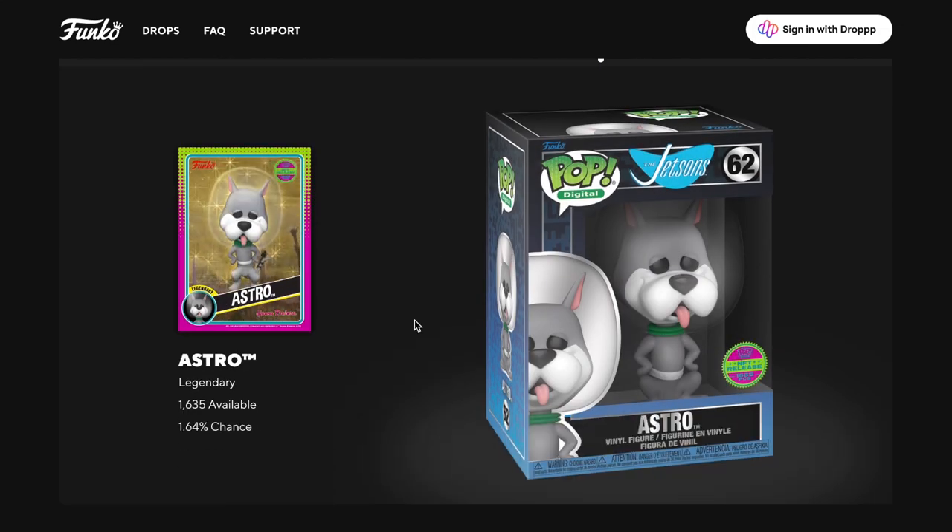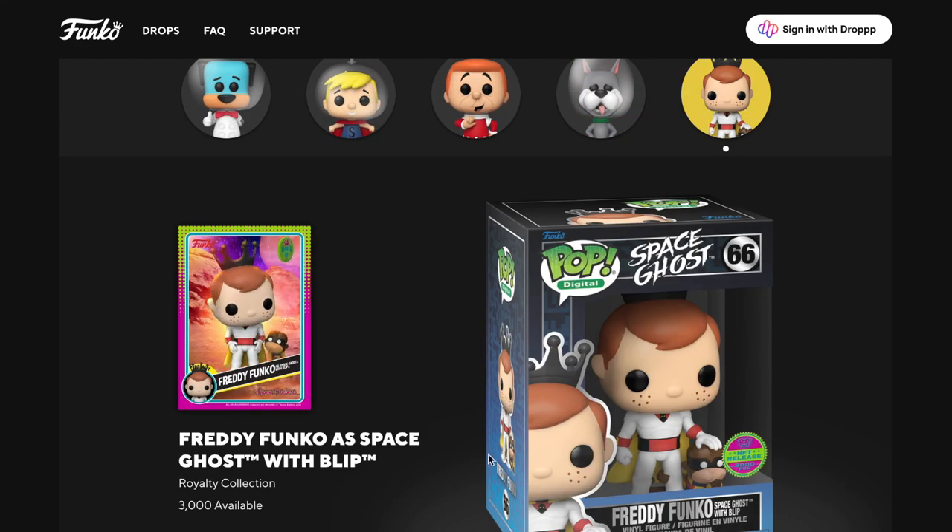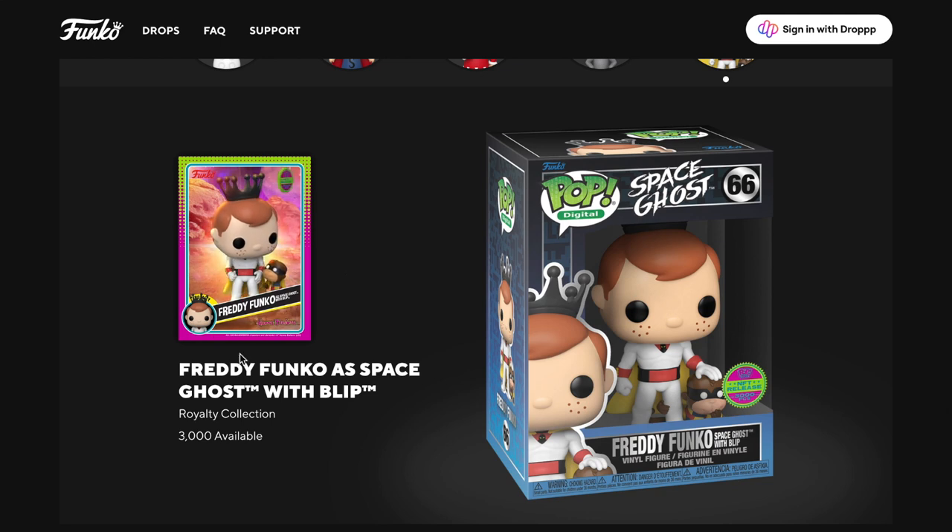So there are three legendaries to get, which is pretty cool. Astro is one of the others - 1,635 available with a 1.64% chance. Then there's the royalty set: 3,000 available, and it's Freddy Funko Space Ghost with Blip. Look how funny he is - he's in there patting his head, really cute. I think that's super cool.